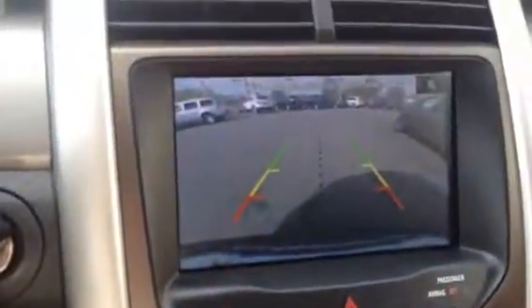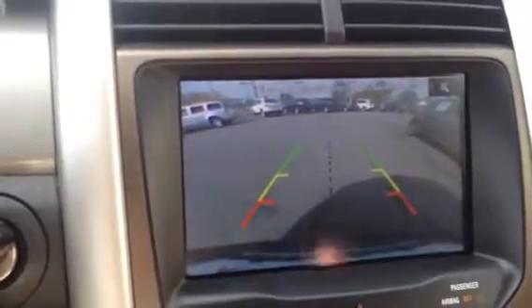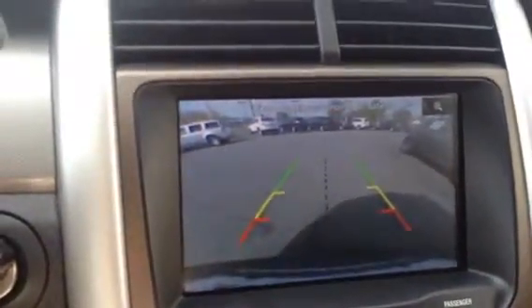I pulled that into reverse to show you that this has the reverse camera along with the guiding lines. So you put it in reverse, that automatically pops up — you get it real clear in color. Really nice safety feature.